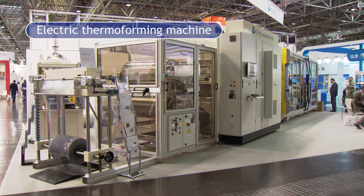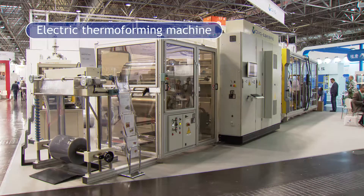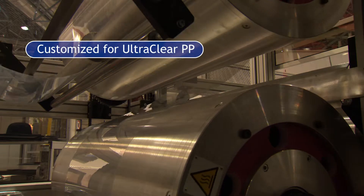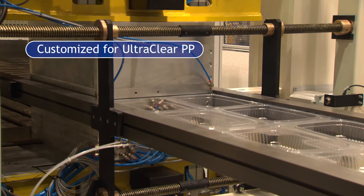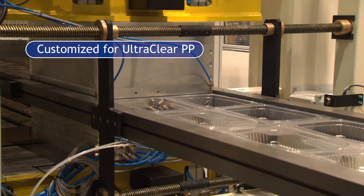It's a thermoforming machine, very special for thermoplastic material. We agreed with Milliken to have polypropylene working during the show, so it's designed and customized to make this material.